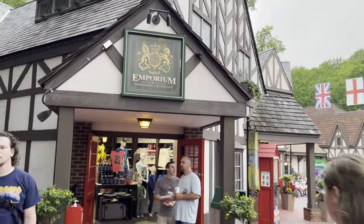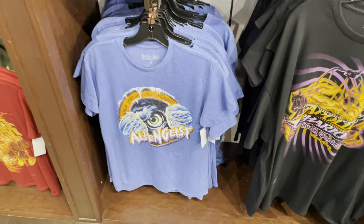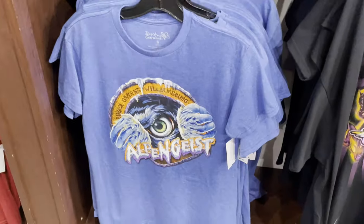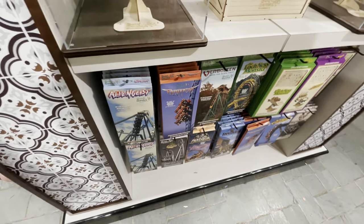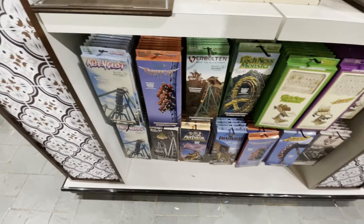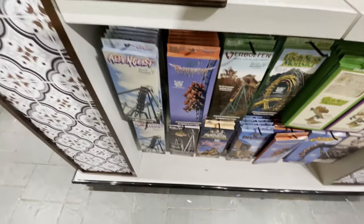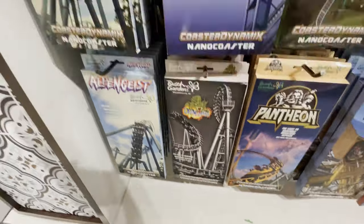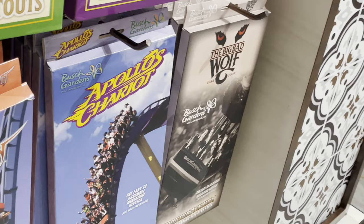Park just closed, so I'm going to check out the main gift shop here on the way out. Pretty solid shirt for the Alpengeist roller coaster. A lot of people are really into the nano coasters and coaster cutouts, and they have a lot here — from both rides currently at the park and rides that are no longer at the park, like Drachen Fire and Big Bad Wolf.